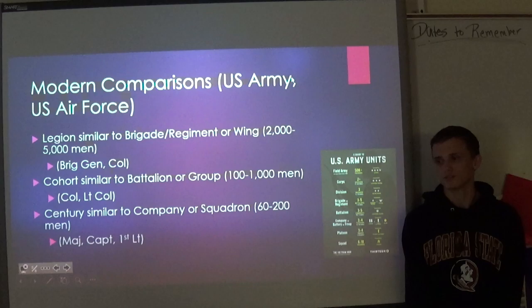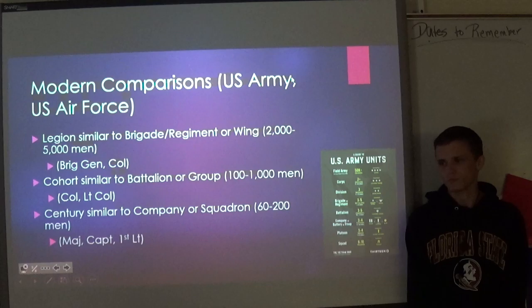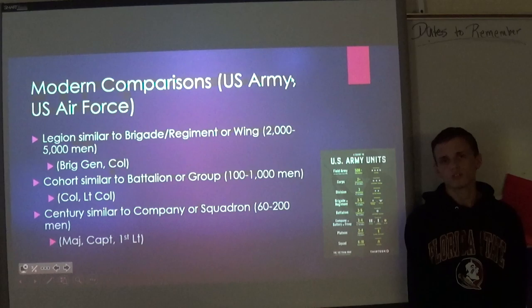In order to put this into modern terms, I'm going to bring in the United States Army and the United States Air Force command structure. Legions are pretty similar to brigades or regiments in the Army, or wings in the Air Force. Those units consist of about 2,000 to 5,000 men each, and are typically commanded by a colonel, though high-profile ones can be commanded by an officer as high as a Brigadier General.